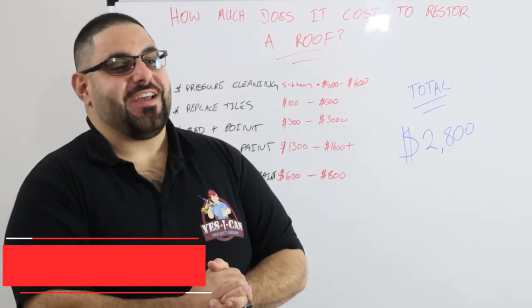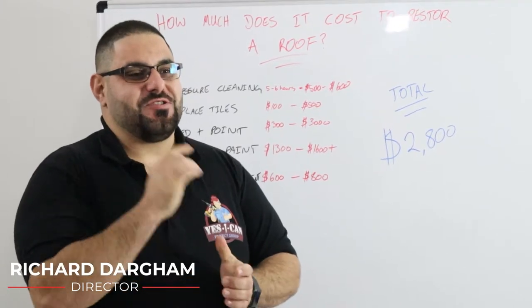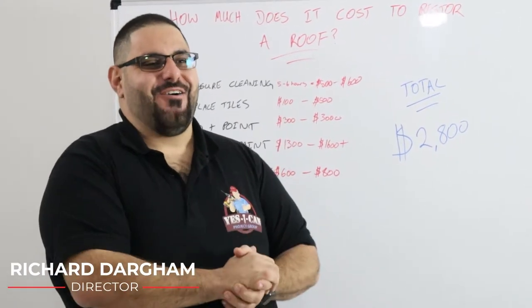How you doing guys? Richard E from Yes I Can, and on this episode we're going to talk about how much does it cost to restore your roof. Let's get going.